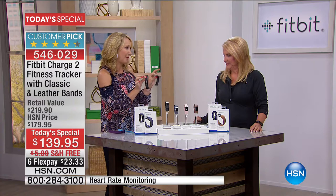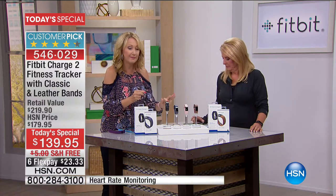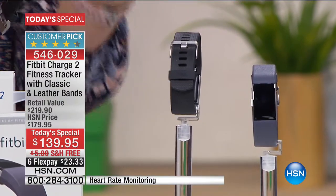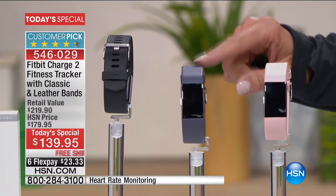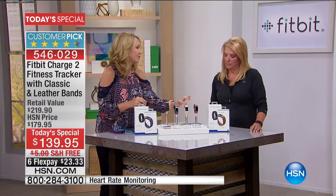With the interchangeable bands, you're getting that rubberized classic sport band — very durable, very easy to wear. Then your choice of the super high-end leather bands. The indigo, like Suzanne said, is the most denim-friendly and most limited. So if you want the indigo, I wouldn't wait too long. And then that blush pink — I love the blush, it's so girly.